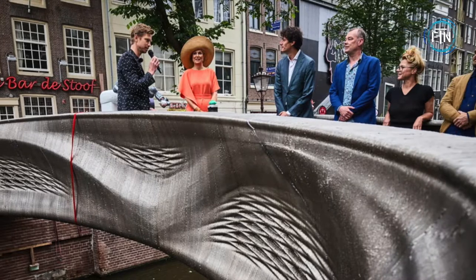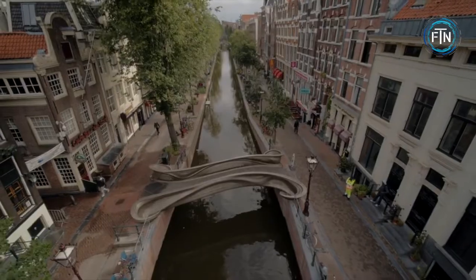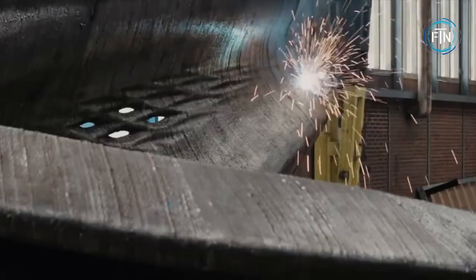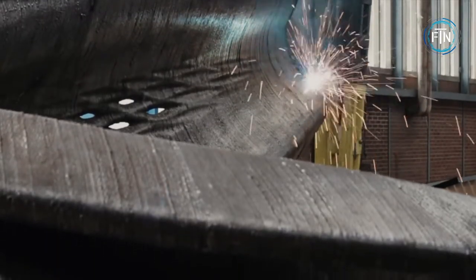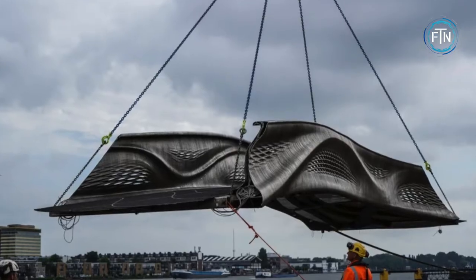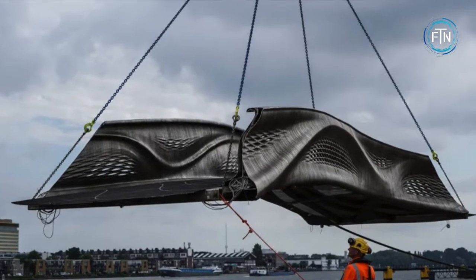This magnificent structure uses 4,500 kilograms of stainless steel and was 3D printed by robots in a factory over a period of six months. These robots are able to rotate their arms along six different planes of movement and build structures by depositing small quantities of steel into layers.